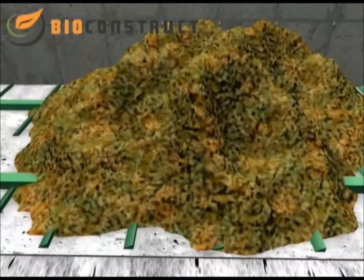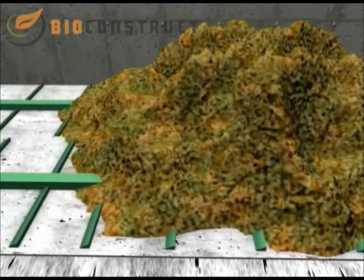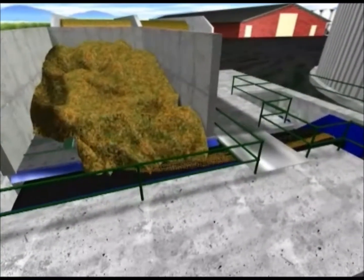This storage bin is equipped with a hydraulic floor discharger that continuously feeds the maize onto a conveyor belt. A scale under the conveyor belt registers the weight of the maize silage.